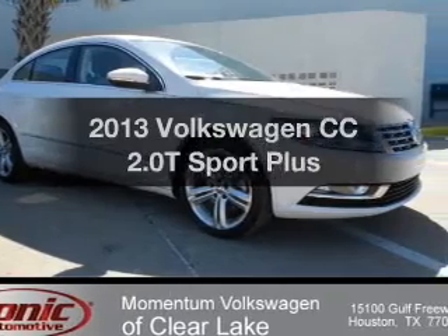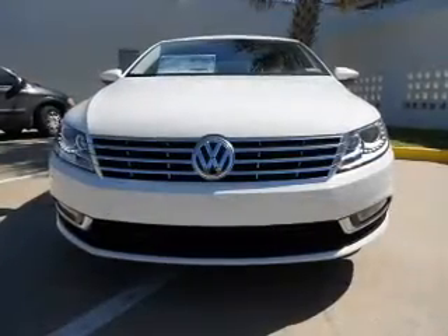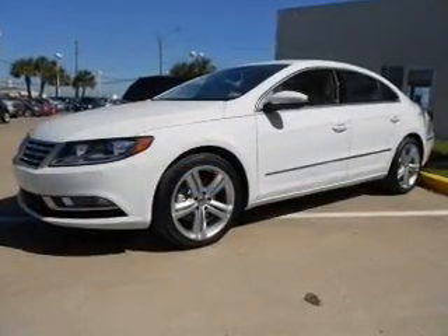Presenting the 2013 Volkswagen CC — this is the set of wheels you've been looking for, with an efficient 4-cylinder engine. The powertrain includes front wheel drive, driven by a 6-speed automatic transmission.